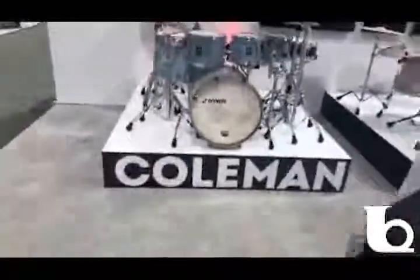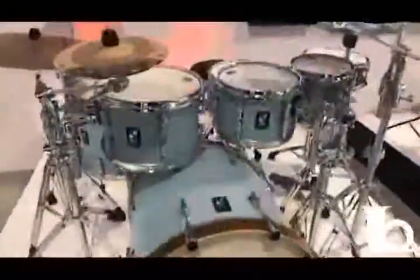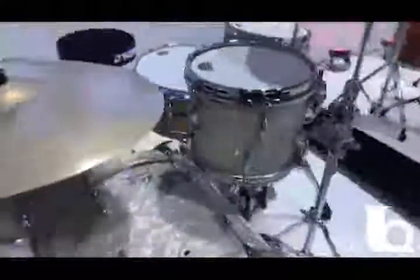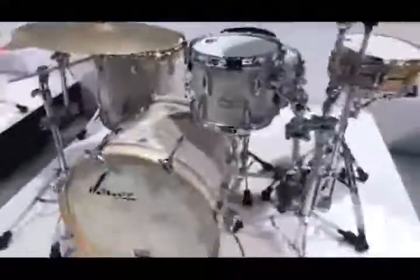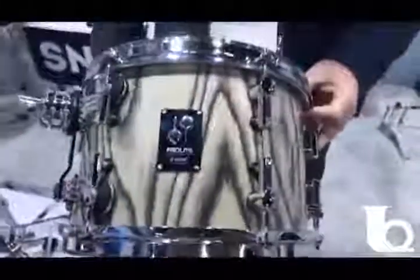Over here we've got more artist-inspired kits — Chris Coleman's kit in SQ1 and Benny Greb's vintage series kit. And then as we cruise over, we get to the new Pro Light kit. Aaron Spears came on board with us recently and he's playing some of our new Pro Light colors. These are some exciting colors.